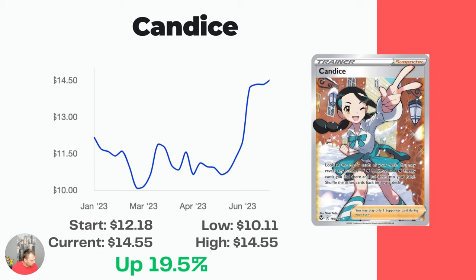Next, we have Candice — a cool card that I don't think I included in my waifu video a few days ago. I think this one could be worth some money in the future. The artwork is really, really cool. Started at $12.18, currently up 19.5% over the last six months to $14.55.